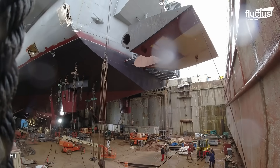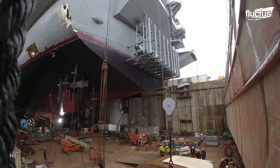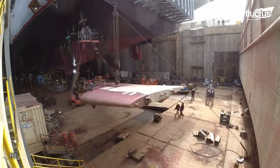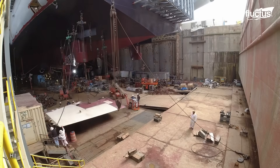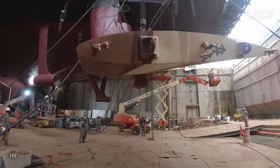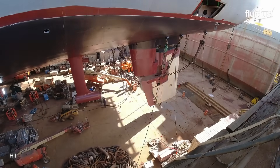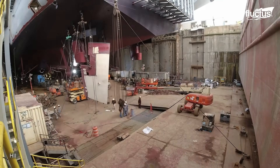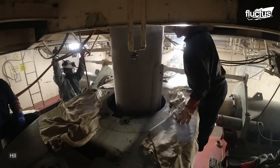The rudder, which is typically manufactured separately, is transported to the dry dock and carefully positioned adjacent to the ship's stern. It is often attached to lifting equipment or cranes to facilitate its precise placement. Shipyard workers and riggers work in close coordination to align the rudder with the ship's hull, which is critical to ensure it is positioned correctly and will function as intended. The rudder's pintle and gudgeon assembly allows it to pivot and is aligned with the corresponding parts on the ship's stern.